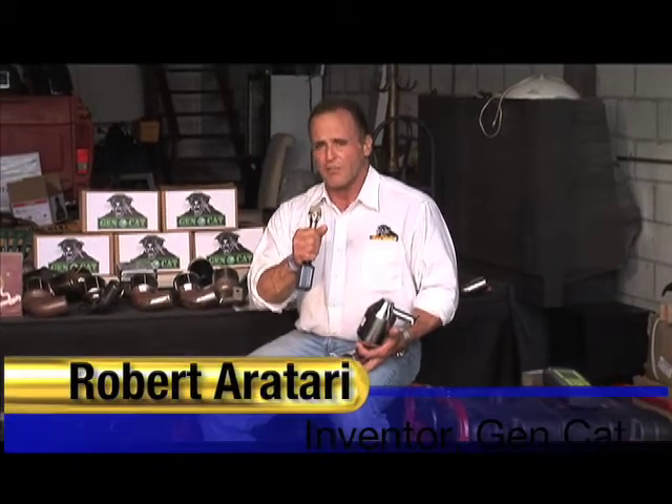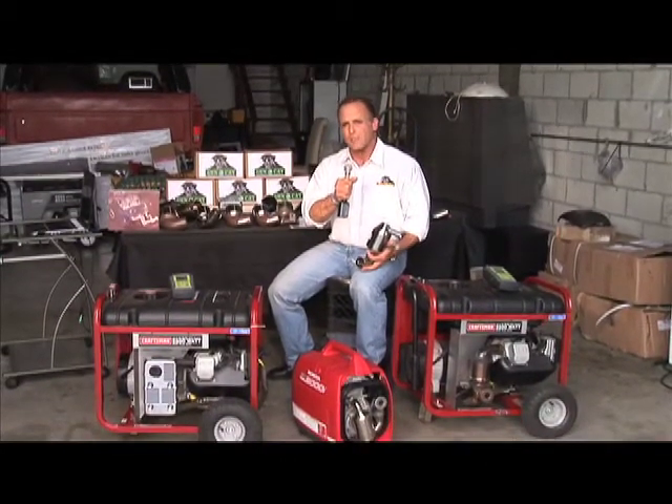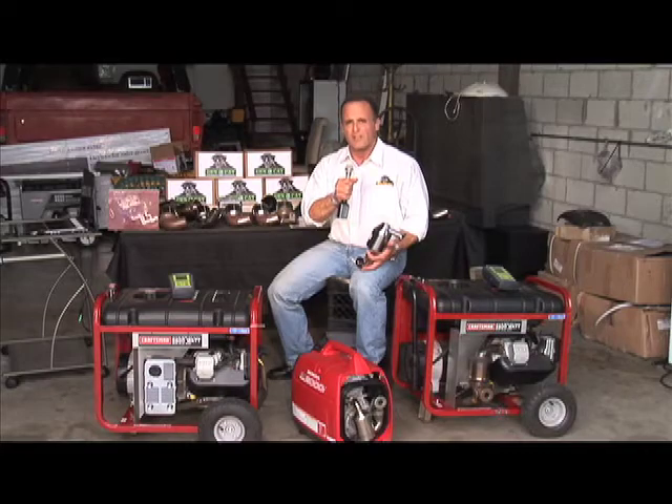The EnviroGenCat was designed to reduce deadly carbon monoxide by 98%. What that means is the average generator running in your backyard is equivalent to 100 idling cars. With the EnviroGenCat, it's equivalent to a four-burner gas stove. Also, as an extra added bonus, these generators are loud — the EnviroGenCat reduces decibel levels by 8 to 9 decibels, which means the noise is basically cut in half.